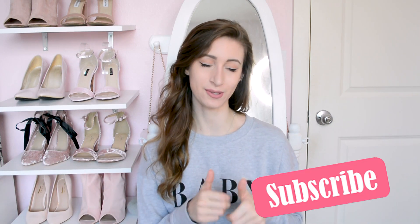Zaful is a really good place to get a bunch of cheap bikinis. I hope you guys enjoyed this Zaful review video — I'll put all the links to the products down below. Let me know if you have any other video suggestions in the comments or DM me on Instagram. Make sure to subscribe to my channel and give a thumbs up if you haven't already. Love you guys and I'll see you next time!